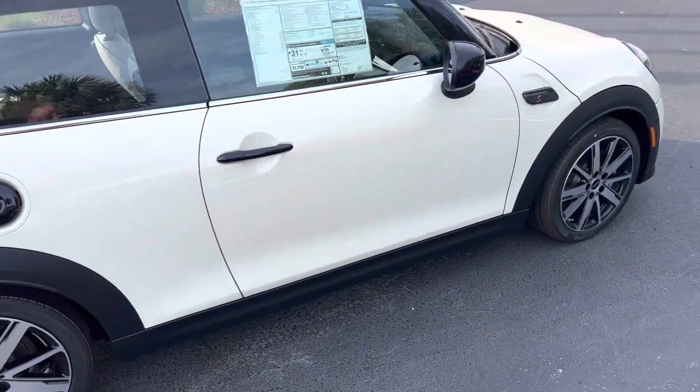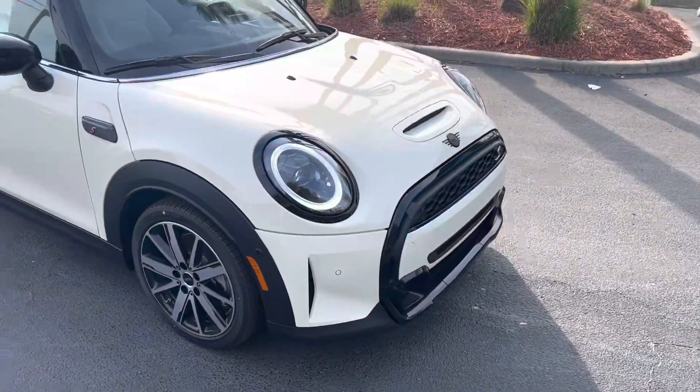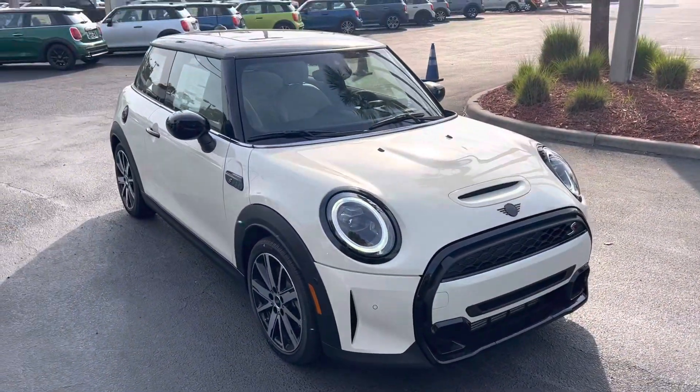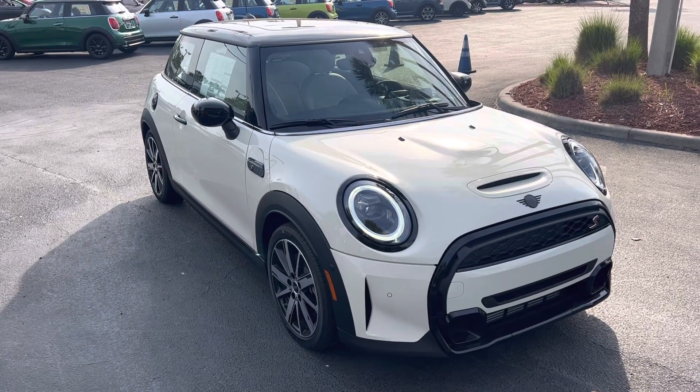As you know, the Pepper White color has been officially retired — we are no longer able to get the Pepper White color moving forward. Thank you very, very much again, Anita. And on to video two.